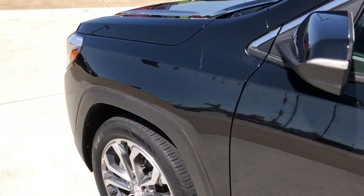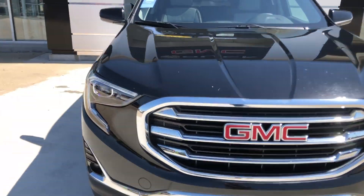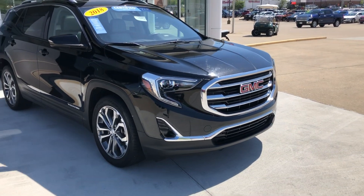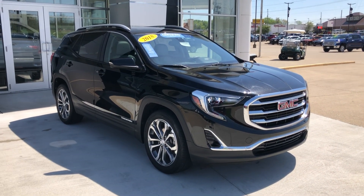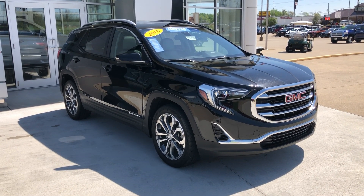This beautiful black Terrain also comes equipped with remote start. Gorgeous chrome and lighting. The proud red GMC emblem. That's a quick look at this 2018 GMC Terrain. If you have any questions or you'd like to schedule a test drive, please don't hesitate to give us a call at 5574.